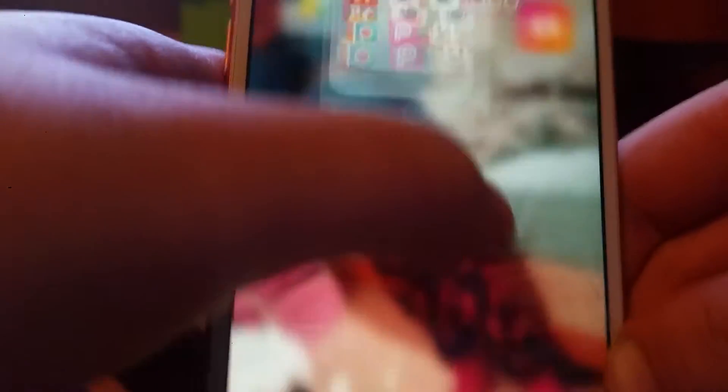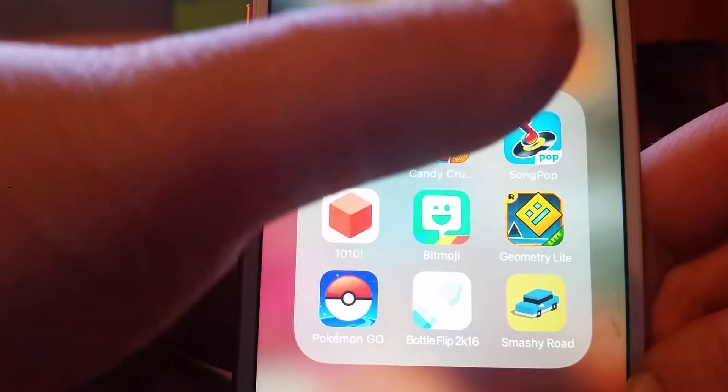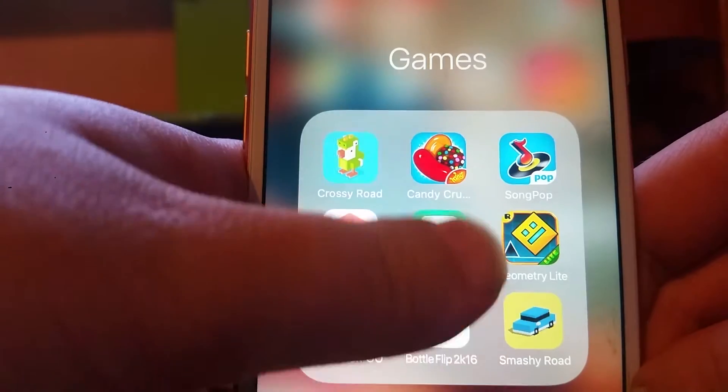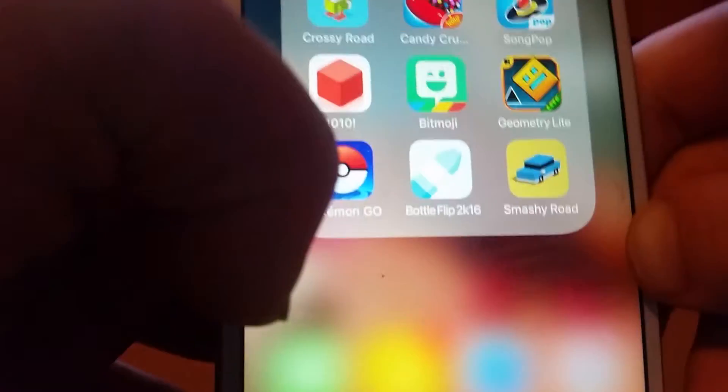Then I have a Games folder. I have Crossy Road, Candy Crush, SongPop — I don't really play any of these by the way — 1010, Bitmoji which goes with Snapchat, Geometry Dash Lite, Pokémon GO, Bottle Flip 2016, and Smash Your Wood.